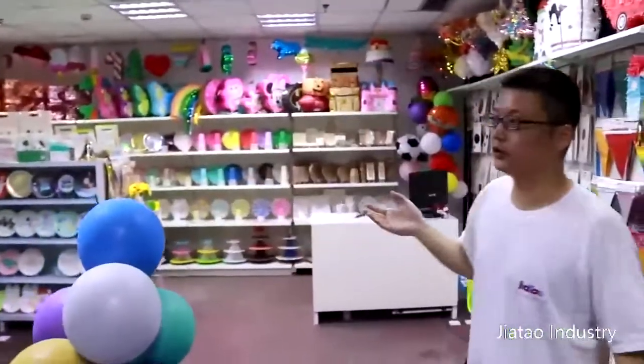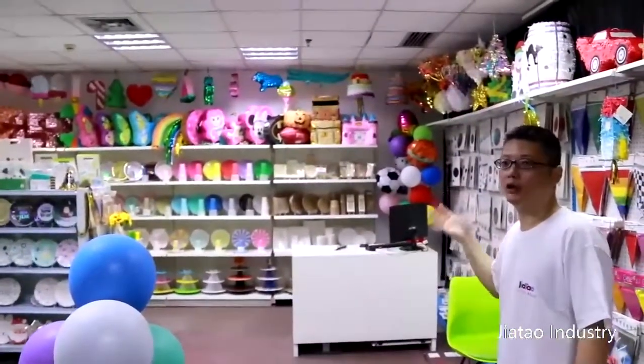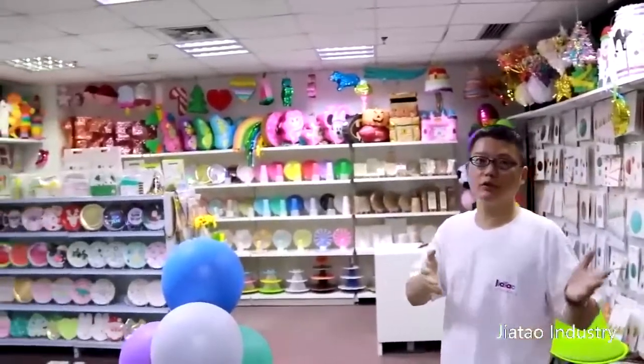You can see here, it's not a big room, but you can see most of our products here. Now I'm going to introduce the products we made for you.